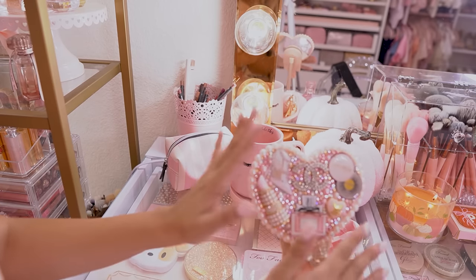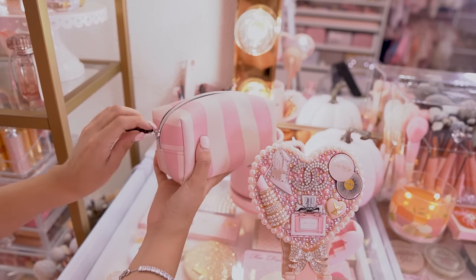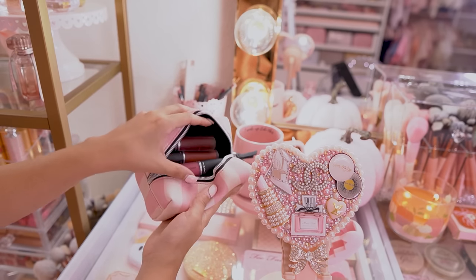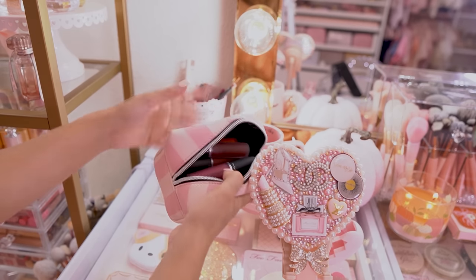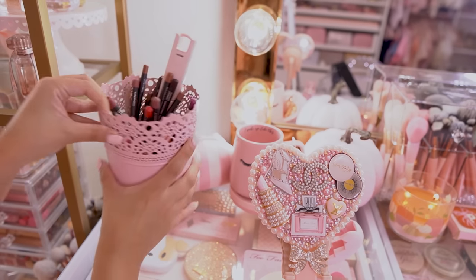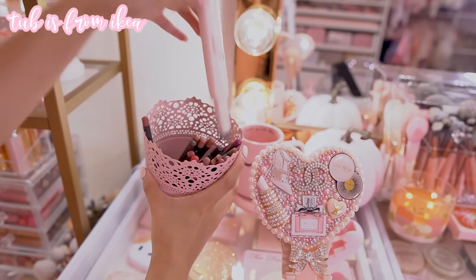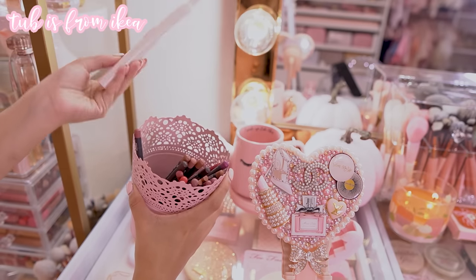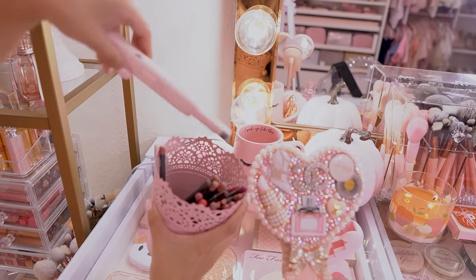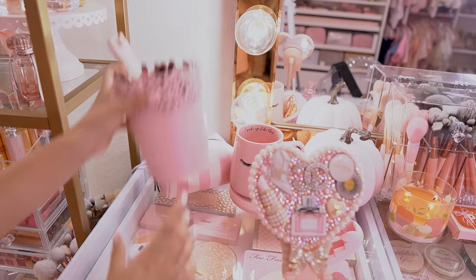Behind that I have a Victoria's Secret baggie with some fall lip colors I'm currently using — these are the MAC Powder Kiss lipsticks and I've been using these like crazy. Here I have a tub of lip liners, and this is my candle lighter — it actually charges so you can reuse it for a long time, and it's pink of course.